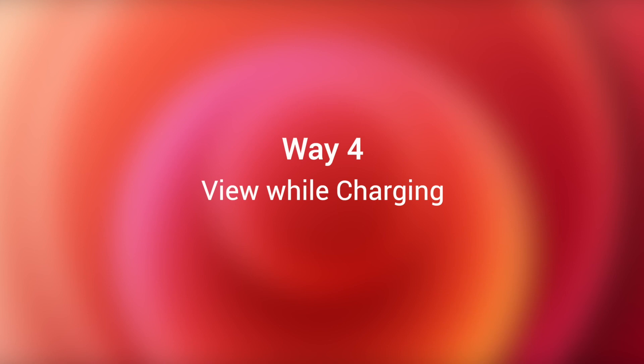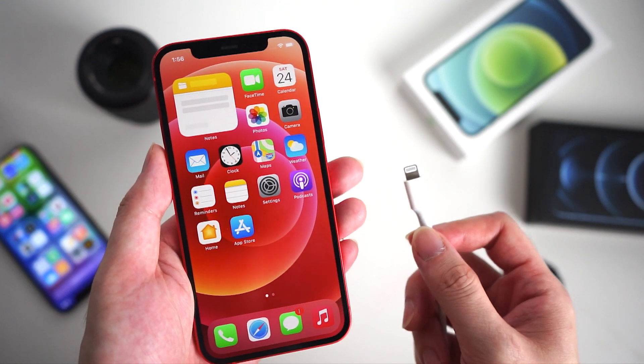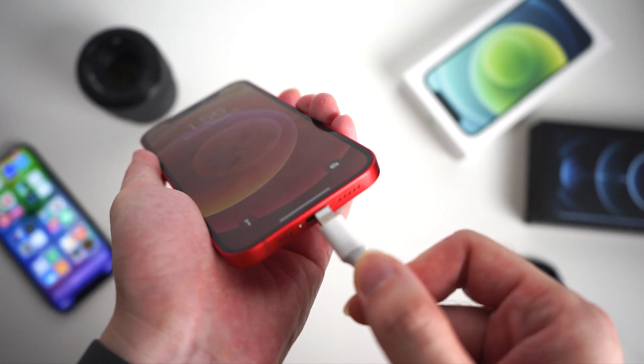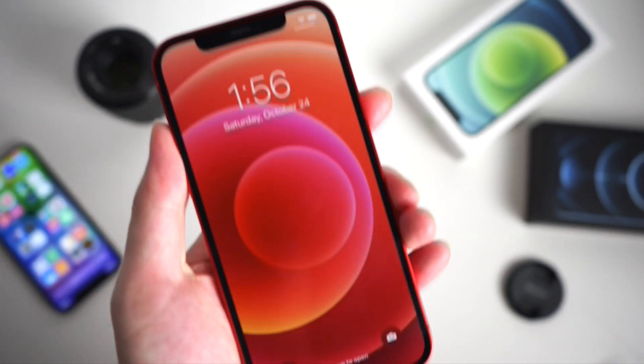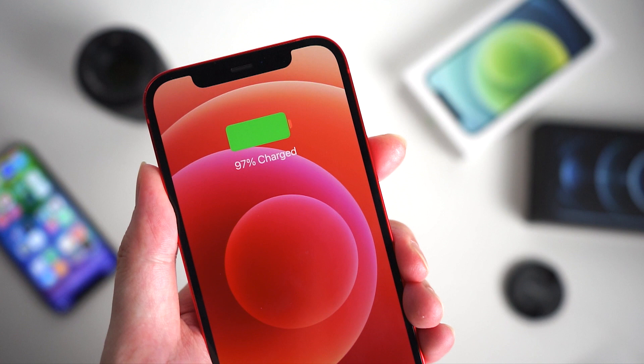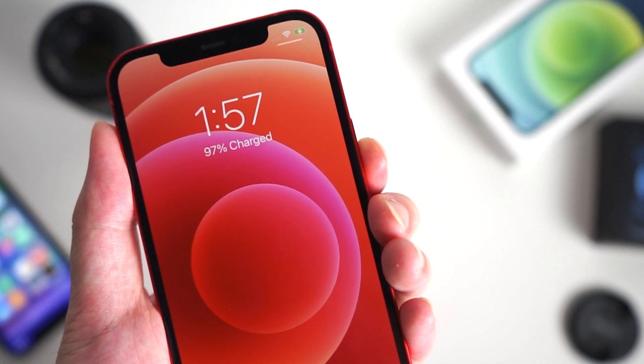Also, you can check the battery percentage when you charge your iPhone. Just use the lightning cable to charge it, or use a wireless charger if you have one. You'll be able to view the current battery percentage as your iPhone starts charging. This also works when you wake up your iPhone while it's charging.